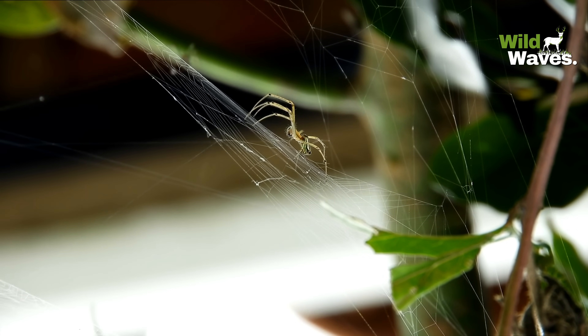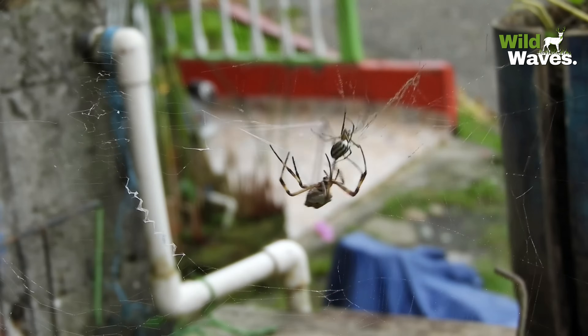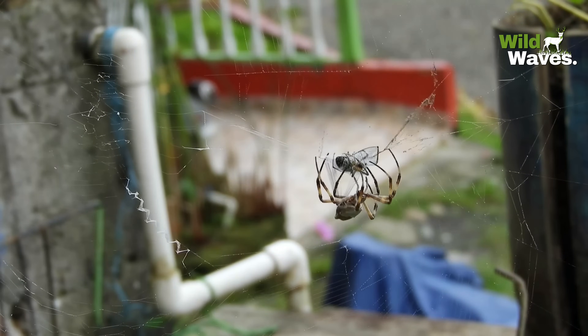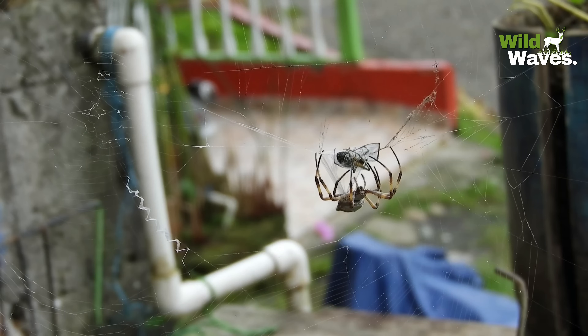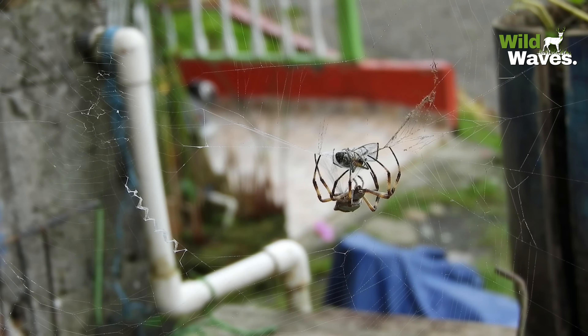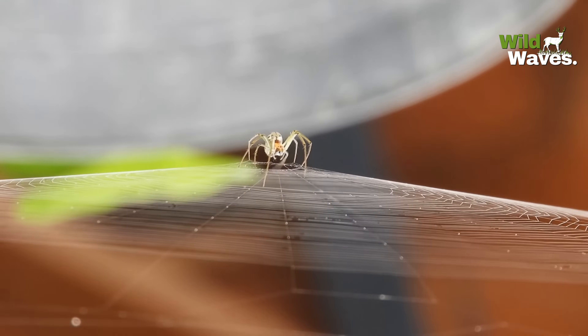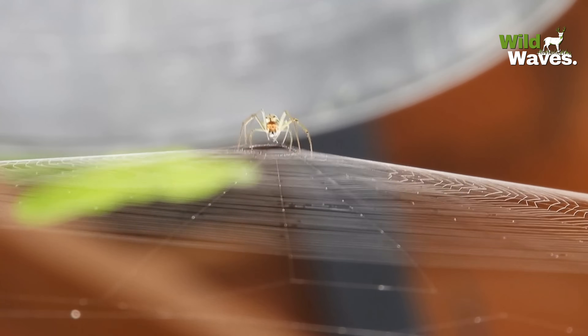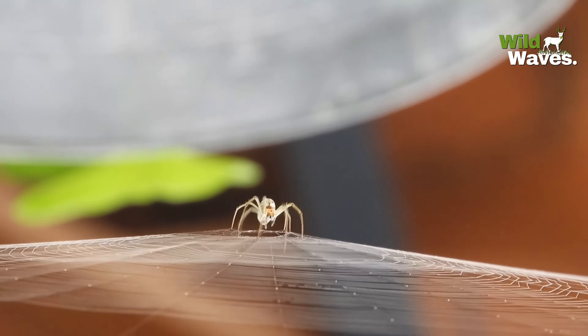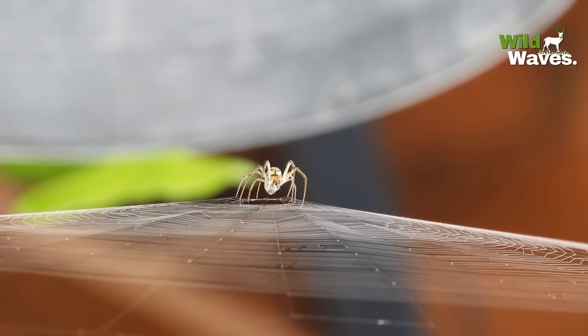Here's the cool part: spiders can make different types of silk for different purposes. There's sticky silk for catching prey, super strong dragline silk for the web's main structure, and even silk to wrap their eggs. To give you an idea of how strong it is — if it were as thick as a pencil, it could theoretically stop a speeding train. That's the kind of mind-bending strength we're talking about.